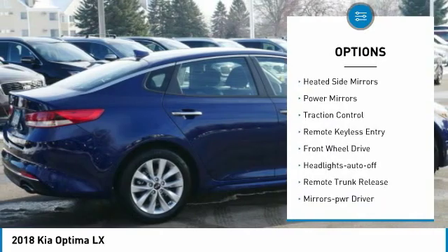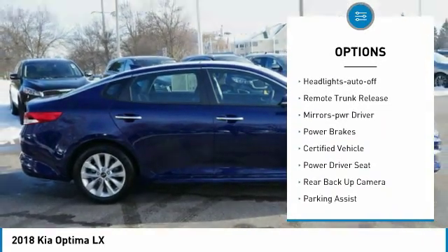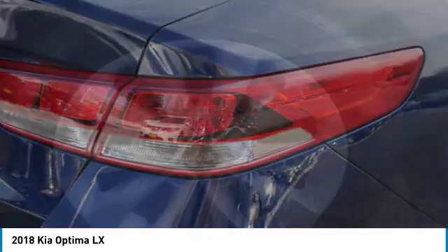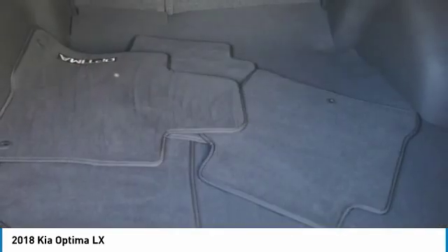Aluminum wheels, heated side mirrors, power mirrors, traction control, remote keyless entry, FWD, headlights auto off, remote trunk release, mirror memory, power brakes.